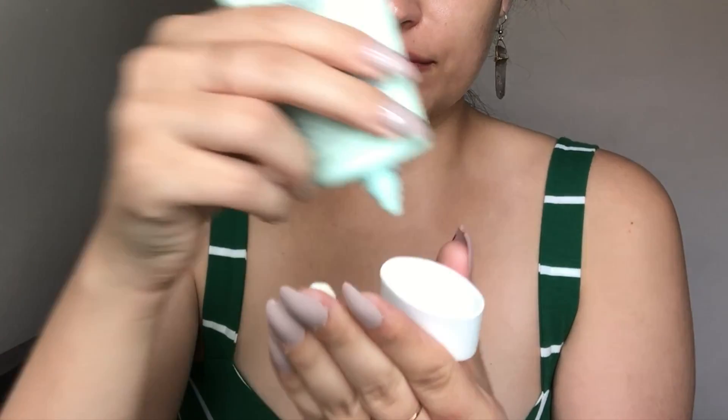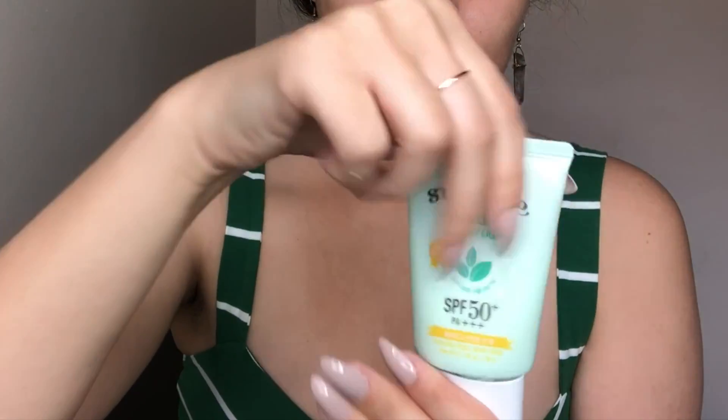So the first thing you want to do is make sure your skincare is on — whatever skincare works for you during the summer to keep you hydrated. My go-to sunscreen lately has been this guy right here. This is not my absolute favorite sunscreen; my favorite is the Neogen, which leaves a really nice dew to my skin. But my go-to lately is the Etude House Surprise Mild Watery Light Sunscreen. It has SPF 50 and it is so good on the skin — it has a really nice lemony scent and absorbs very quickly.